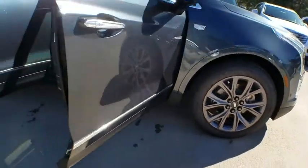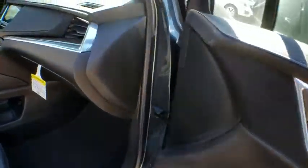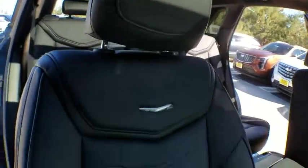Power passenger seat, anti-lock braking system, navigation system, remote engine start, keyless entry, power liftgate, traction control, lane departure warning, backup camera, all-wheel drive.